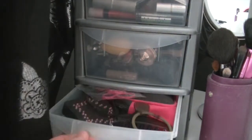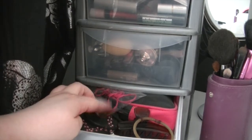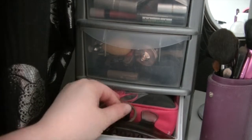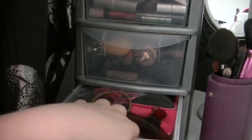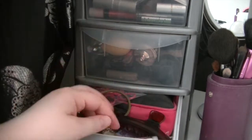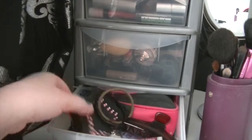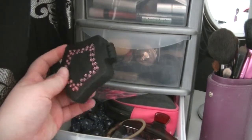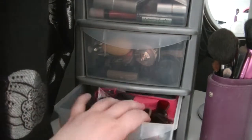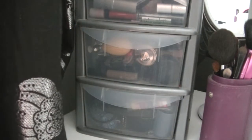The third drawer down has just got all my hair bits in. I've got some elastic hair bands, some normal hair bands, a hair clip. I've got a lip balm in there that I got in one of my beauty boxes that I can't fit in the other drawer, some hair grips, a brush I got for my friend for my birthday, some hair bands, and in there there's just some hair clips and other hair bands. So that's what sits in my little three drawer hold-all.